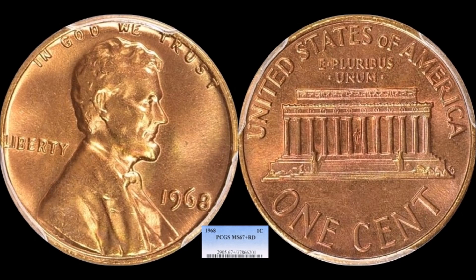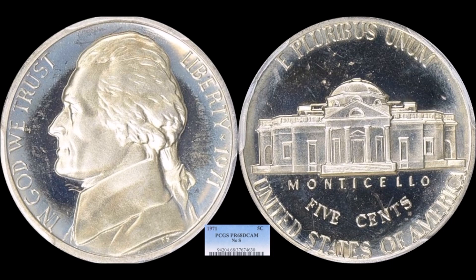Moving on to Jefferson nickels — we only had two Lincoln cents, kind of hard to believe. The first Jefferson nickel is a rarity: a 1971 proof Jefferson nickel, specifically the highly coveted No-S variety. These were produced in San Francisco and are supposed to have a mint mark, but this one does not. It's graded PCGS Proof-68 Deep Cameo. As you can see, it has that milky white haze on it, which is not toning and is not desirable. Because of that haze, it only sold for $2,053.12 — I've seen these eclipse the $3,000 to $4,000 mark regularly when they don't have that haze.